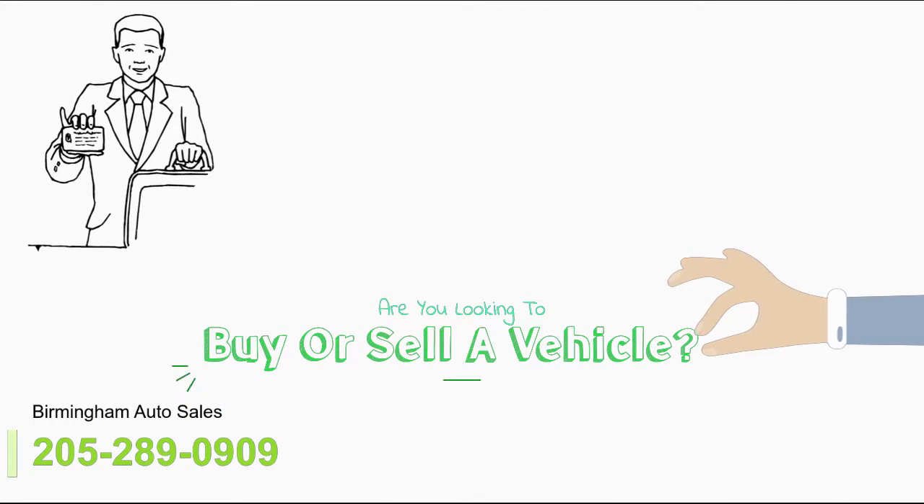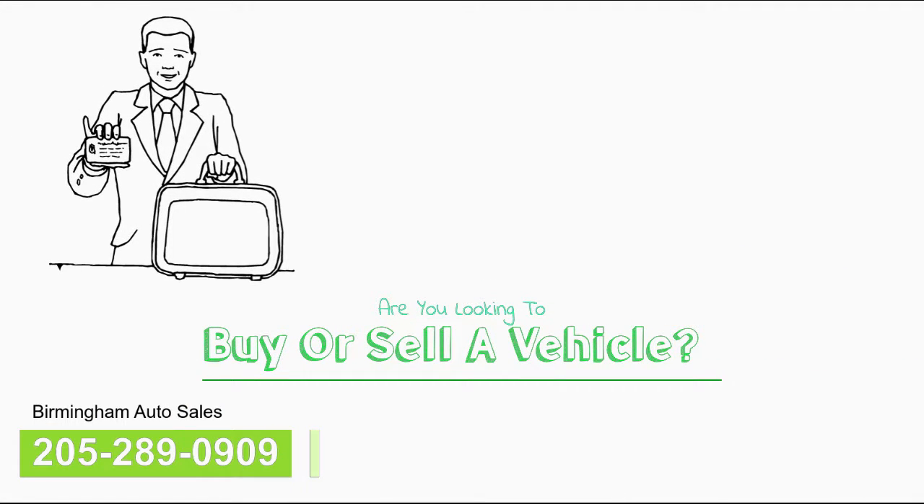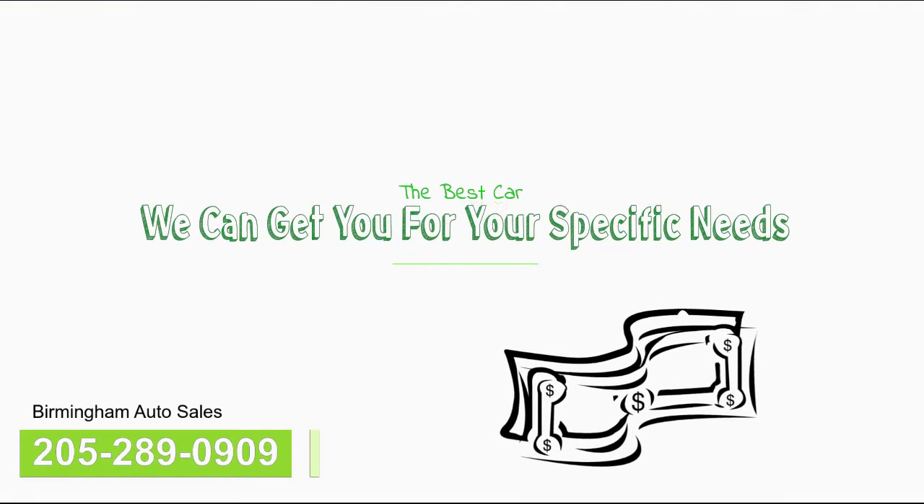Are you looking to buy or sell a vehicle anytime soon? If so, you've come to the right place. We're proud to be the top local auto dealership and we can get you the best car for your specific needs.